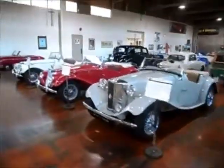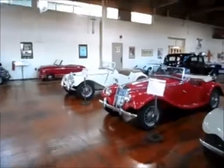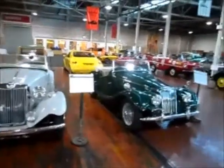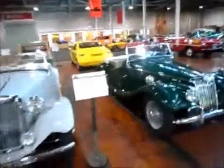MGs. A '54 MG, that red one — '51. That is a '55 TF 1500. Pretty fun to drive.